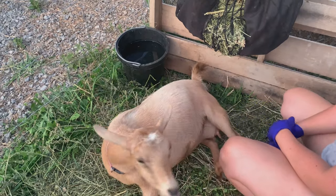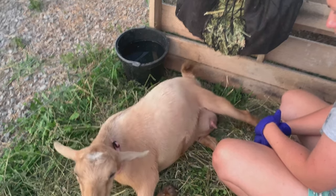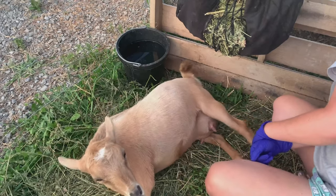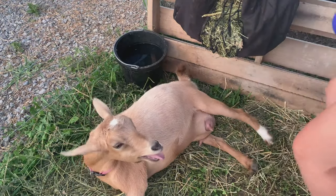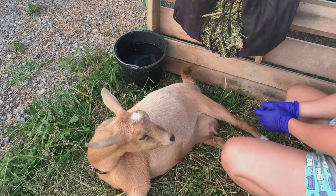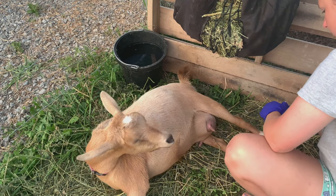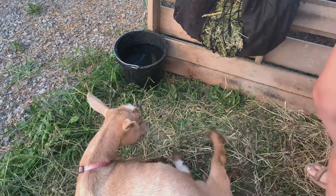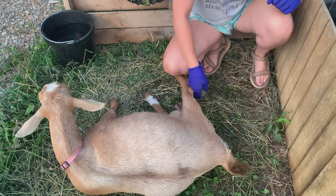In a second, you're going to see her rump near her tail arch really high, and that is a contraction. Her abdomen is going to tense up and she is pushing. When the doe is getting really close, she's going to get up and roll over and switch sides to try and find some comfort and get ready to push out the baby.